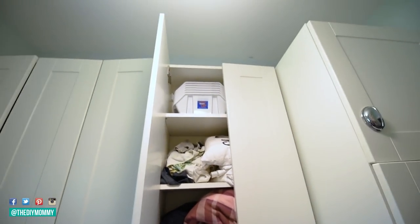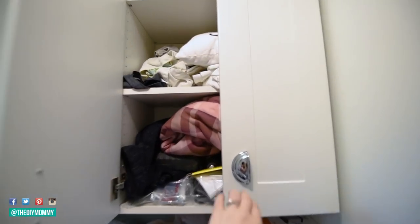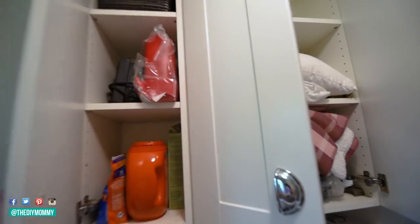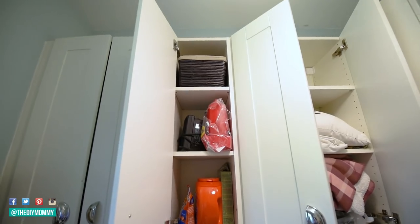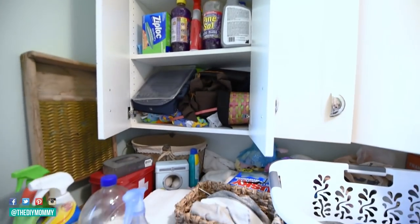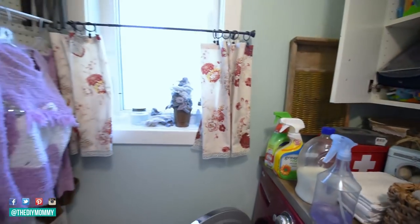Here is a space I've never really shown on camera before — behind the cupboard doors in our laundry room. Honestly, ever since we moved into our home I've just been throwing things in here without any rhyme or reason to where things go. I really wanted to change that, and that's what I did. I want to give you the raw and honest look — before in the cupboards, on the floors, and the messy countertop — then guide you through what I've done to give you inspiration for your own laundry room.